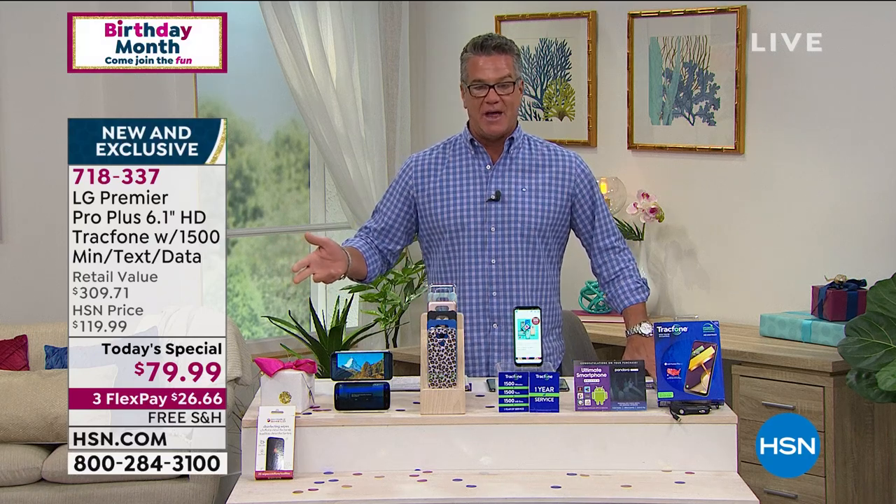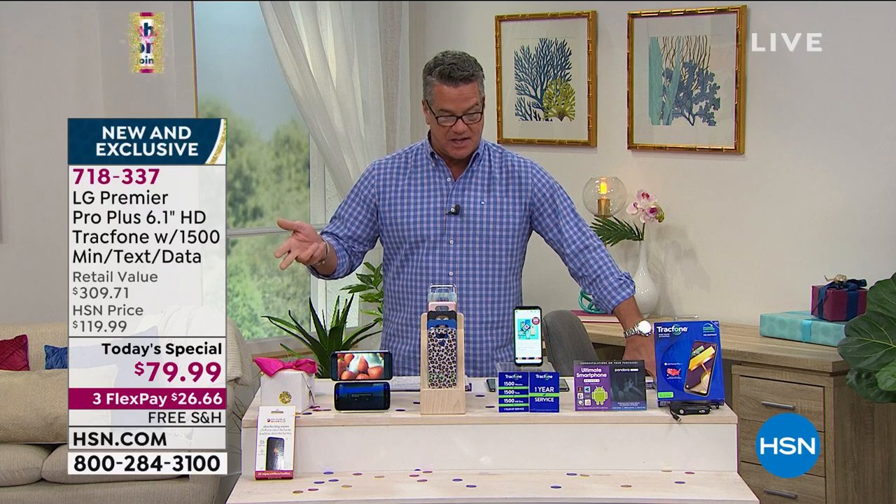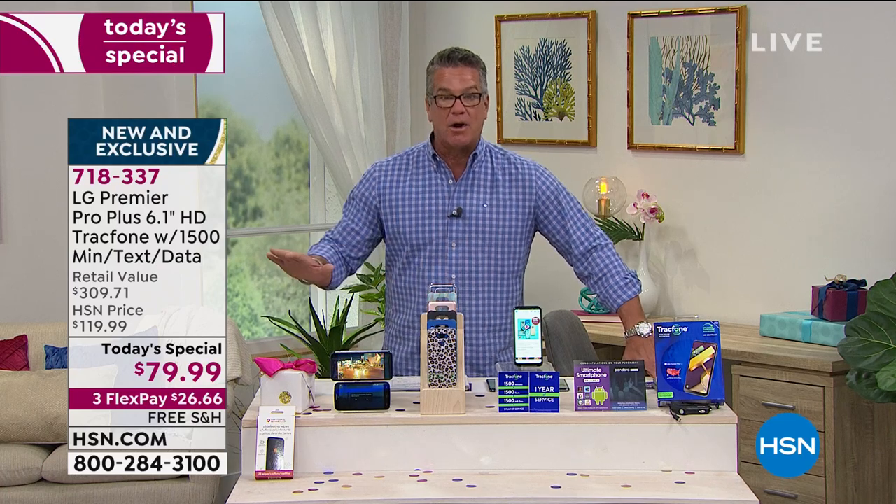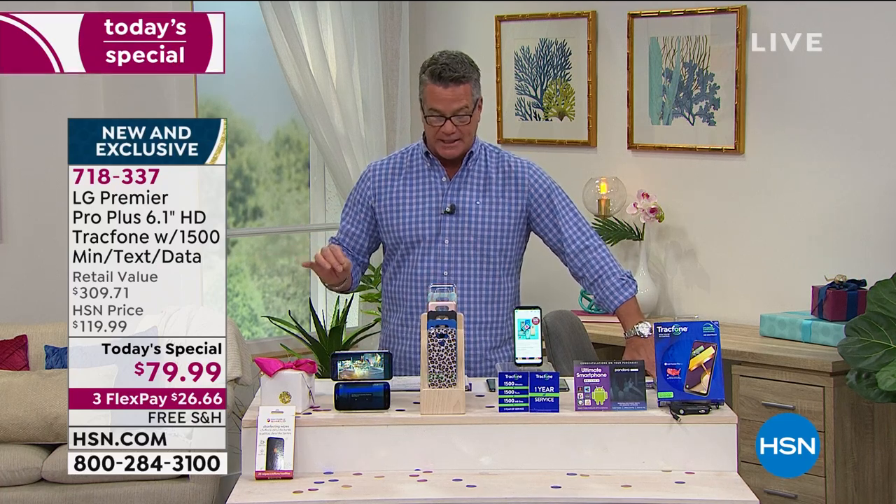If you need to add more time, you can do that after. Free shipping and handling today, $40 off our own price. The retail is over $300. One payment of $26.66 gets it home. You get to try it out. You always have our 30-day unconditional money-back guarantee. You're not going to find this offer anywhere else. We're the only ones that have it right now. Over a million total TrackPhones have been sold here at HSN since 2010.